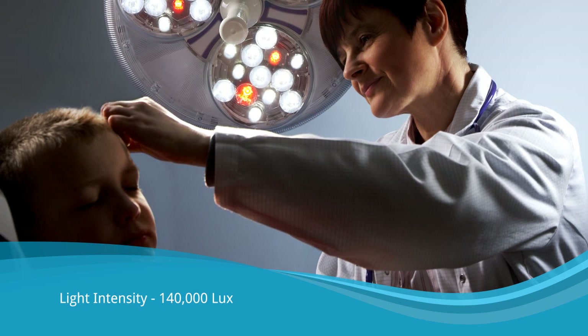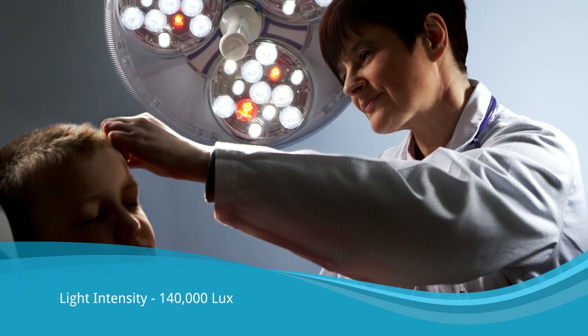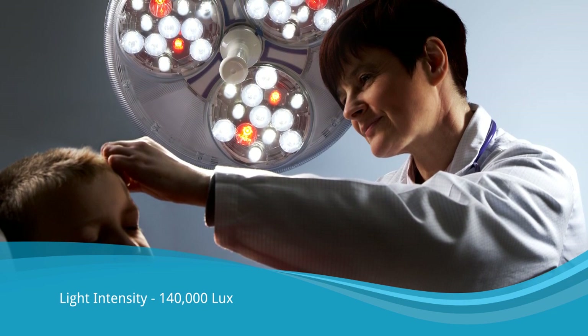The light intensity of Astromax is 140,000 lux. This is projected as a large beam of light with high light intensity across the full illuminated area for uniform vision.